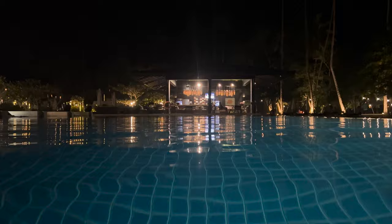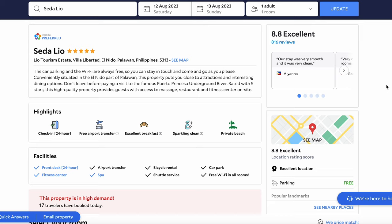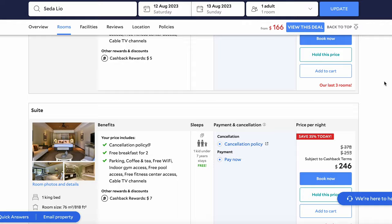If you like this hotel and want to check the prices for your dates, you can do it via the link below the video — you can check prices, make a reservation, and book the hotel. That's basically all from me for today. Please like, subscribe, and comment. Thank you very much, I appreciate it, and I'll see you next time. Goodbye!